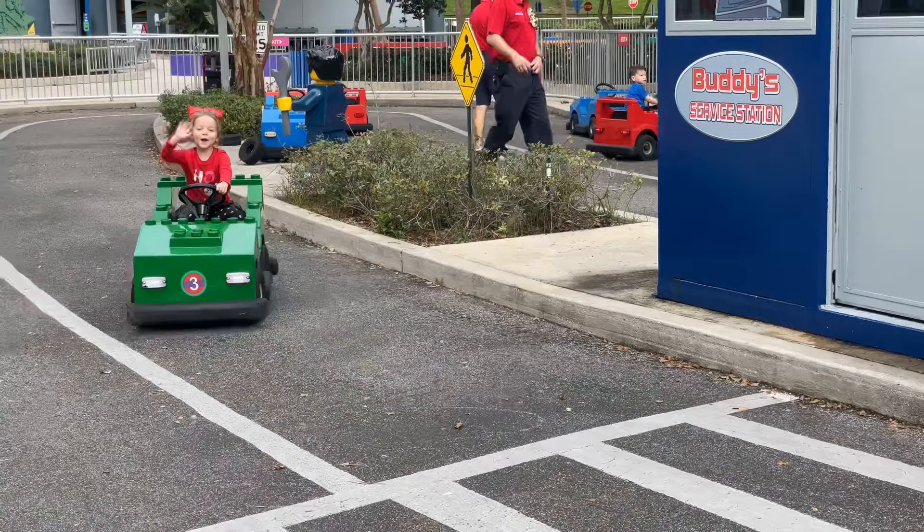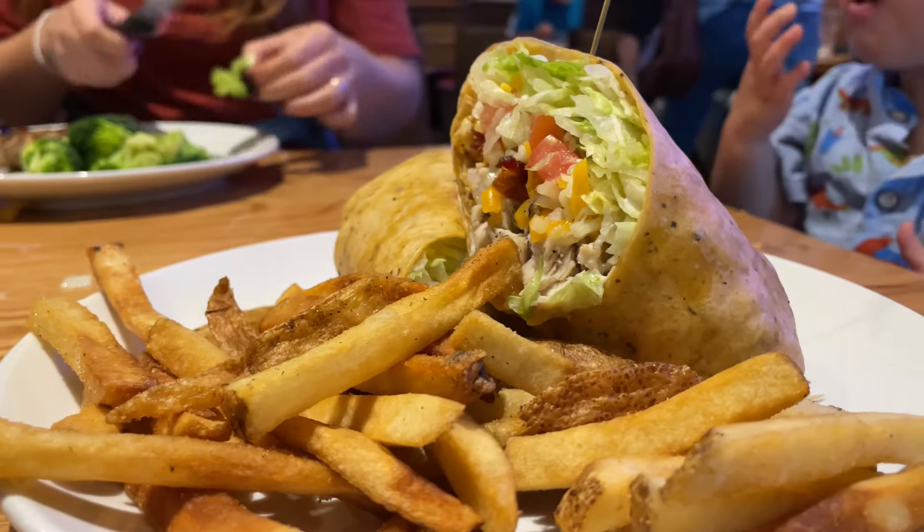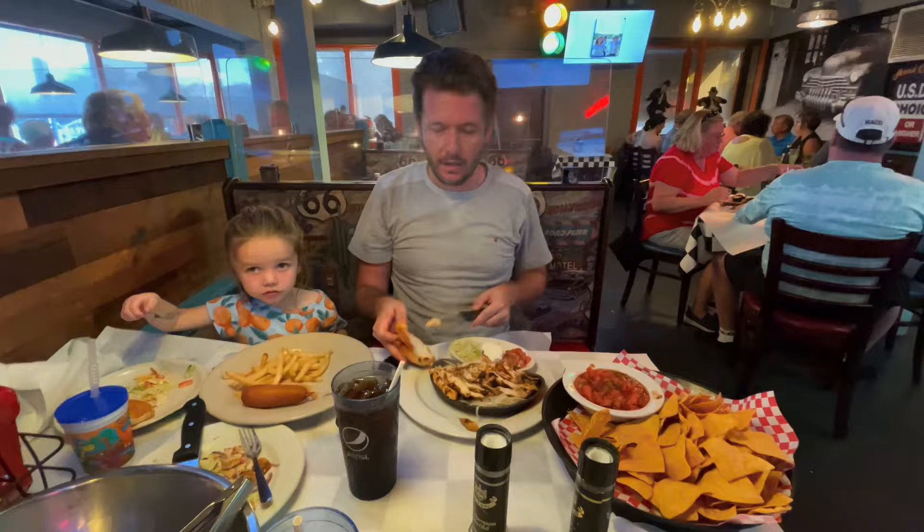So you've just finished a day of adventure at Legoland and you're looking for a great place to eat. Here are our top five recommendations for places to eat near Legoland. Stay tuned and we'll tell you our favorite at the end.